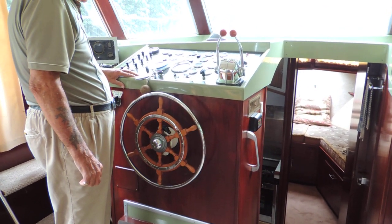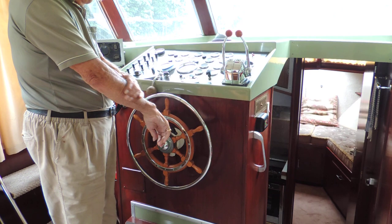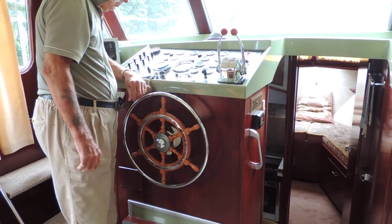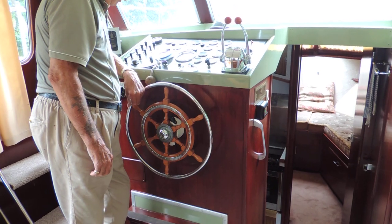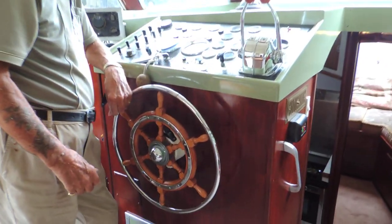Hello, this is Anne MacDonald from Boatshed Medway. Today we have the privilege of looking at this Broome 37, and we're just about to have the engine started from cold. So here we go.